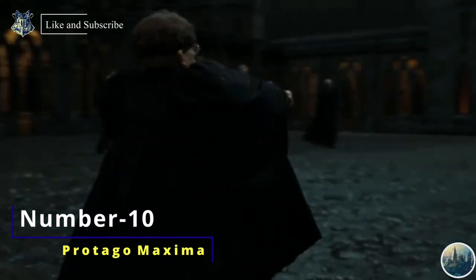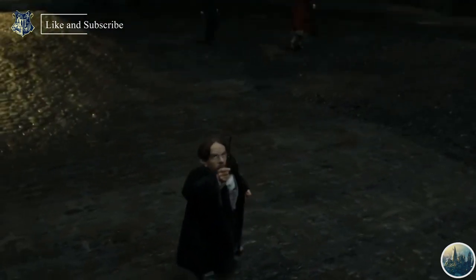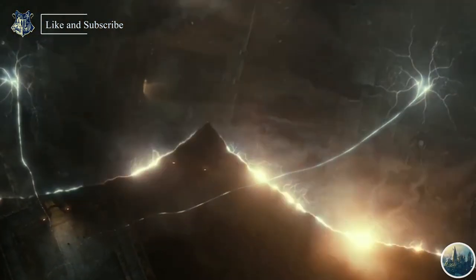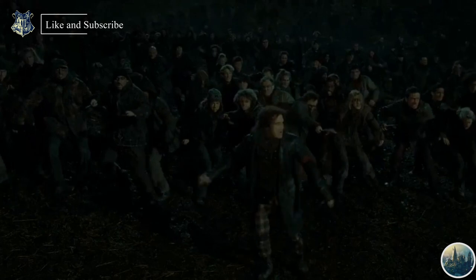Number 10: Protego Maxima. Protego Maxima is the stronger version of the Shield Charm that provides an almost impregnable magical protection barrier. In Deathly Hallows Part 2, we saw the immense power of this spell when not a single Death Eater was able to penetrate the protection barrier created by Professor Filius Flitwick and the other teachers of Hogwarts.